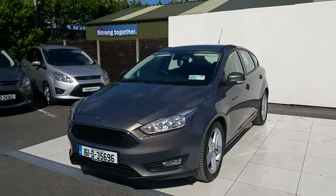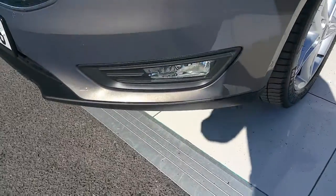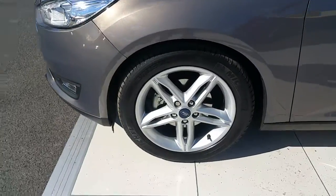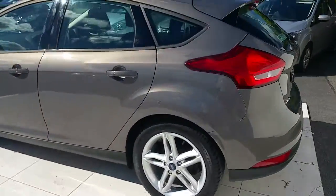This car is finished in Brisbane Brown metallic. It has front fog lights, 17 inch 5 by 2 spoke alloy wheels, and a rear spoiler.